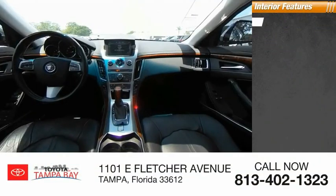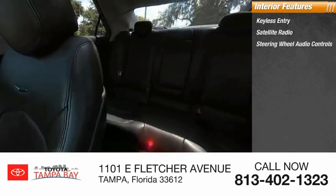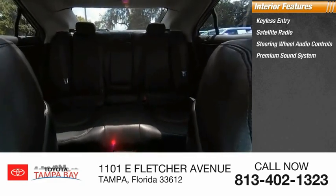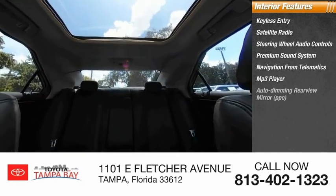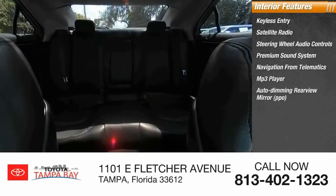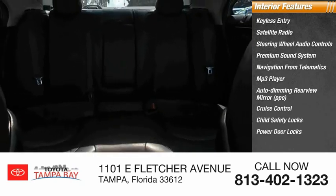Inside you'll find keyless entry, satellite radio, steering wheel audio controls, premium sound system, navigation from telematics, MP3 player, auto-dimming rear-view mirror, PPO cruise control, child safety locks, and power door locks.